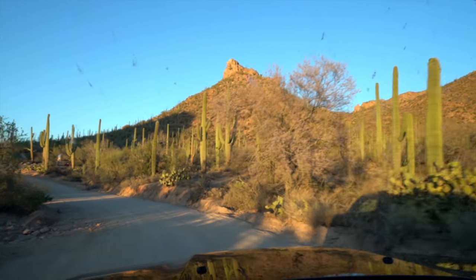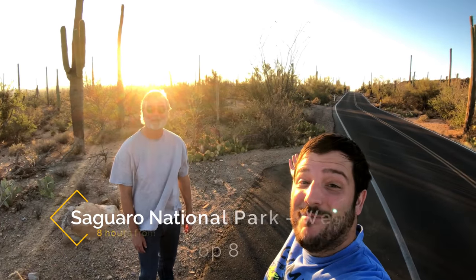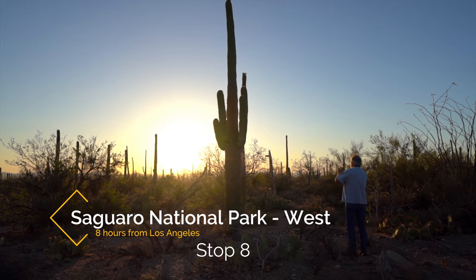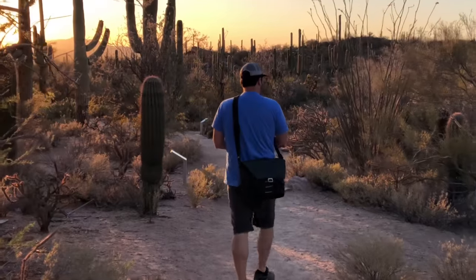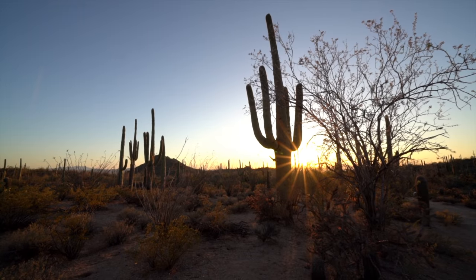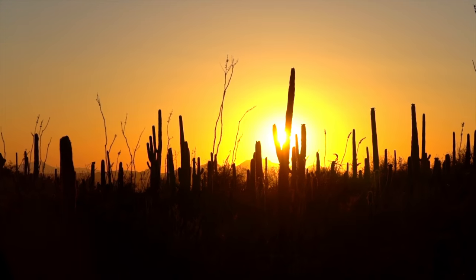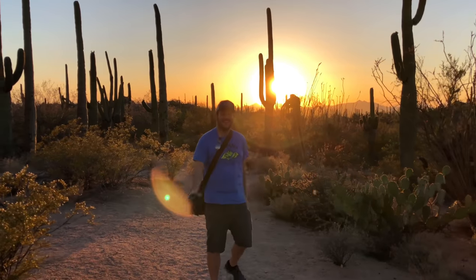Our real last destination was the west side of Saguaro National Park. We made it to the saguaros right before sunset. This is an amazing national park with dozens of miles of trails and tons of cactus to see. Be sure to check out the west side as it's better than the east. It's so epic — look at this.